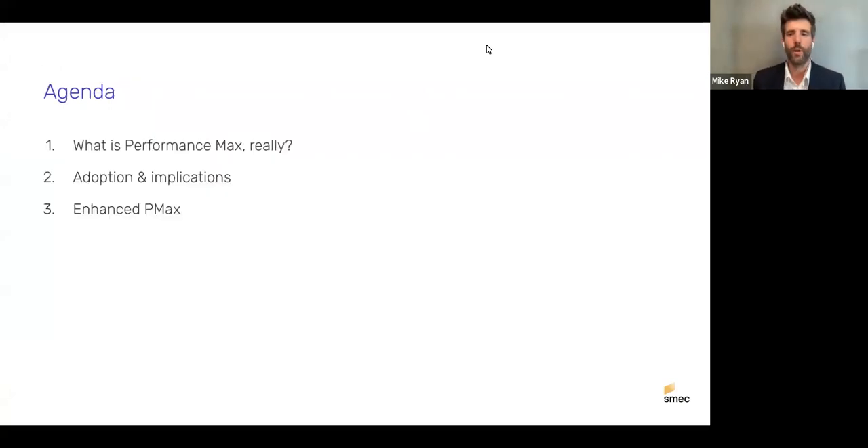On today's agenda: what is Performance Max really, the adoption and implications of that adoption — which gets to why this theme is so hot right now — and then our approach, which we call Enhanced PMax, why we developed it, and how it relates to that adoption level. This is not an intro to Performance Max; there are great resources out there for that, including the PPC Chat community on Twitter.